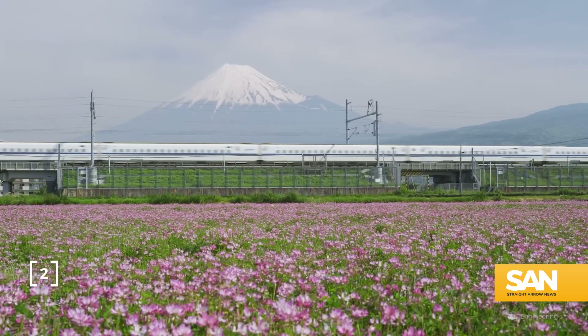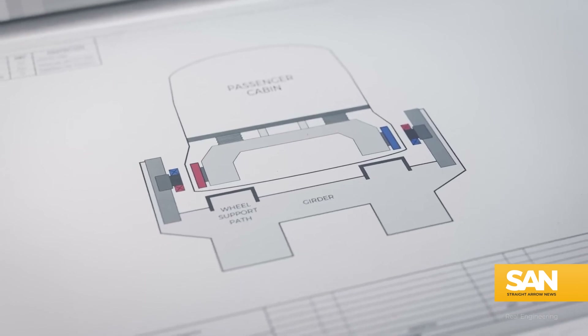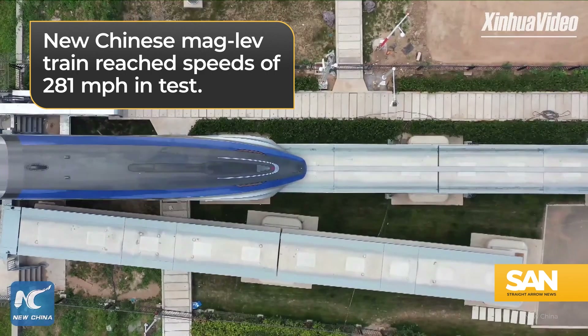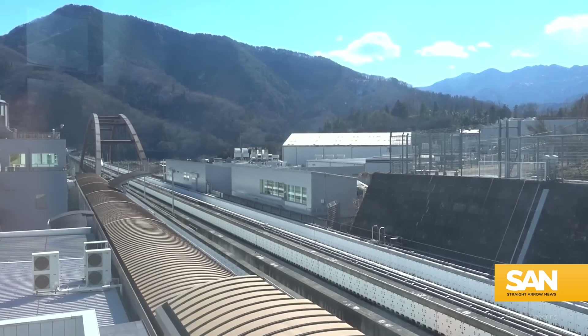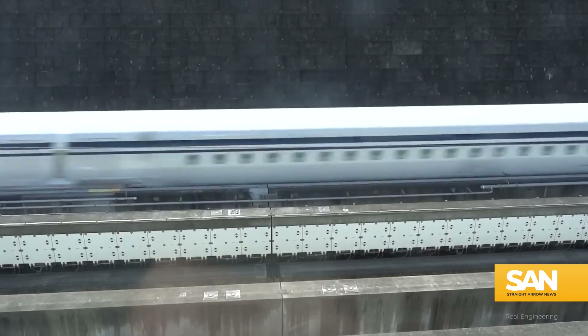A more tangible use for superconductors would be in high-speed trains. Maglev trains already exist. In fact, a recent test run in China saw one hit 281 miles per hour, making it the fastest train in the world. They use magnets to levitate the train on a thin cushion of air above the tracks. The immense cost would dwindle at the prospect of a room temperature superconductor like LK99.